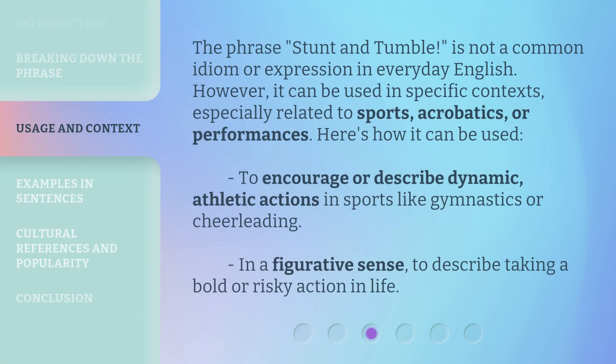The phrase 'Stunt and Tumble' is not a common idiom or expression in everyday English. However, it can be used in specific contexts, especially related to sports, acrobatics, or performances. It can be used to encourage or describe dynamic, athletic actions in sports like gymnastics or cheerleading, or in a figurative sense to describe taking a bold or risky action in life.